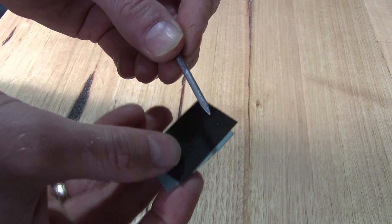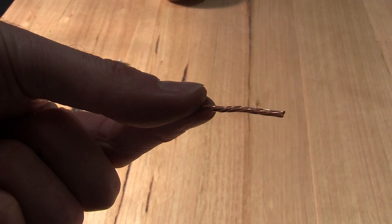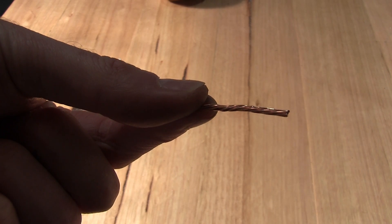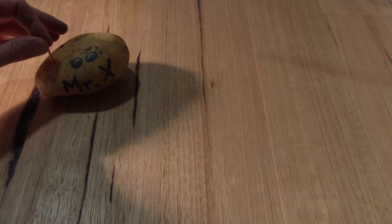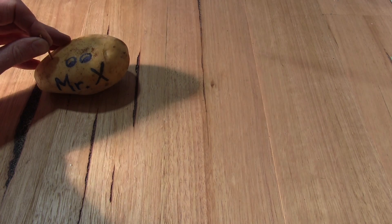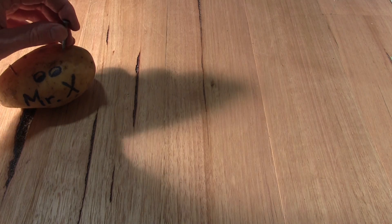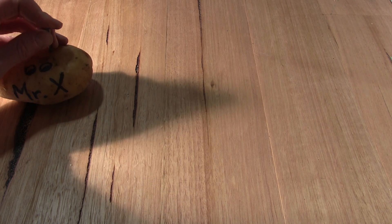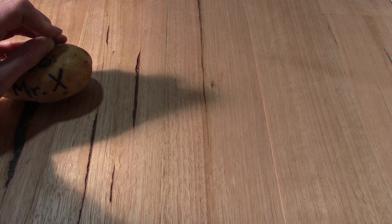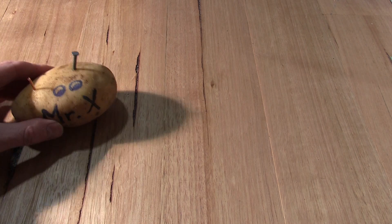Sand the nail and copper wire with the sandpaper until they are shiny. Now push a nail and a piece of wire into the flat side of the potato around 2.5 centimeters deep. Make sure they don't touch — keep them 2.5 centimeters or more apart.